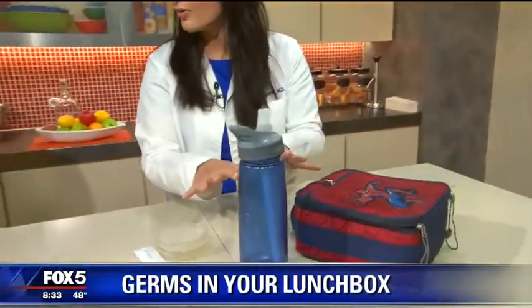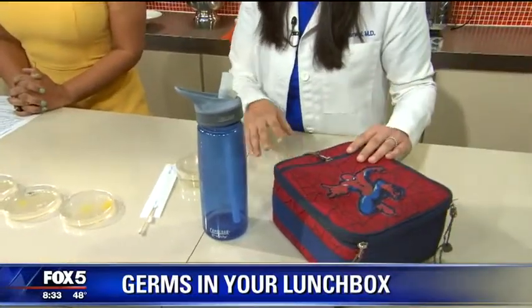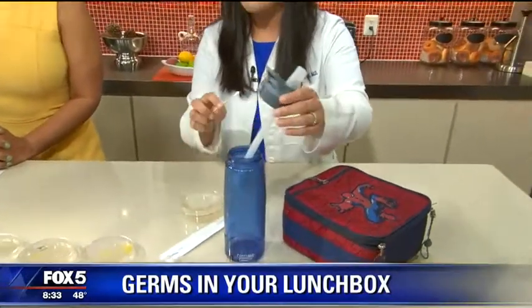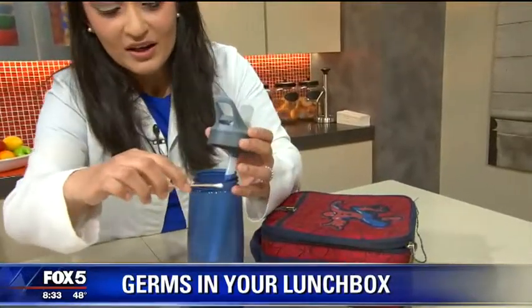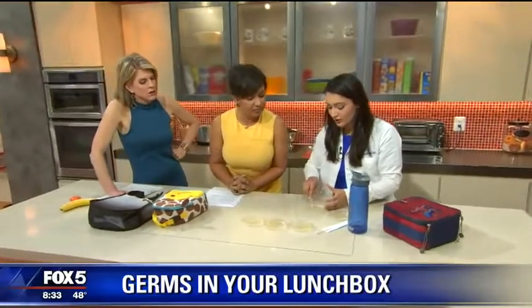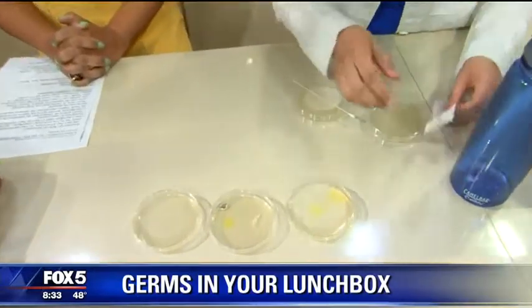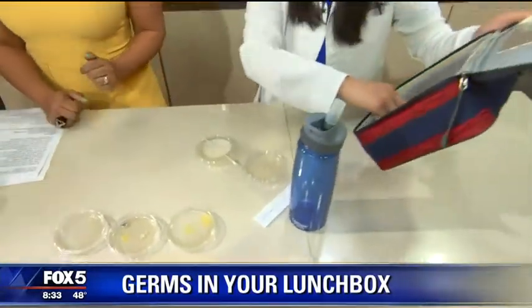We've got Chris's water bottle right here — Producer Chris — in full disclosure, and then the lunchbox provided by producer Matt. We're going to swab both of them and see what grows. I just know right now the water bottle is going to be super nasty. We're going to get all up in there and see what comes out. We'll check back in two days and I'll show you guys what grows — and I can bet it's going to be a lot worse. And then I hear Chris calling in sick Thursday or Friday.